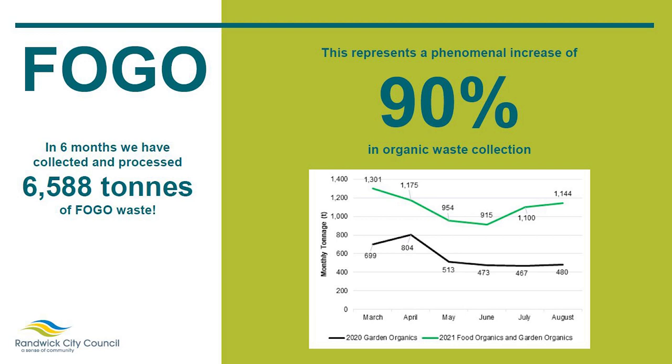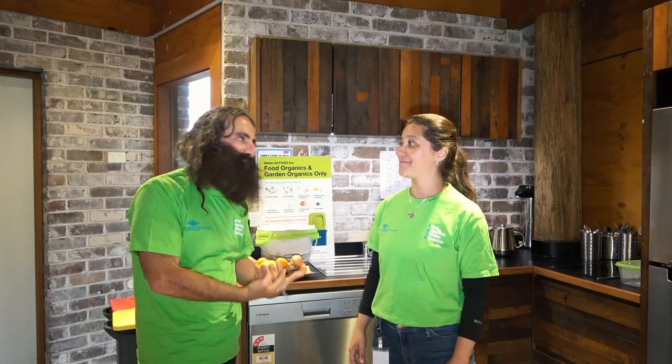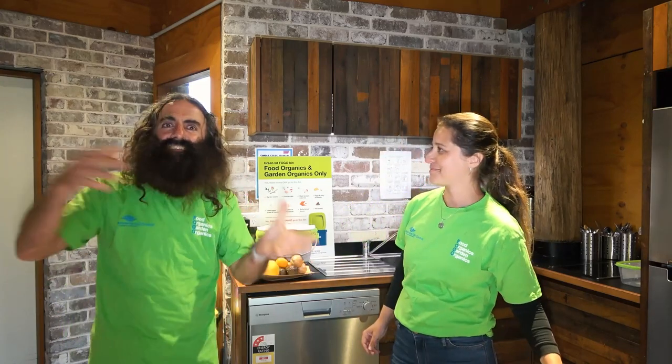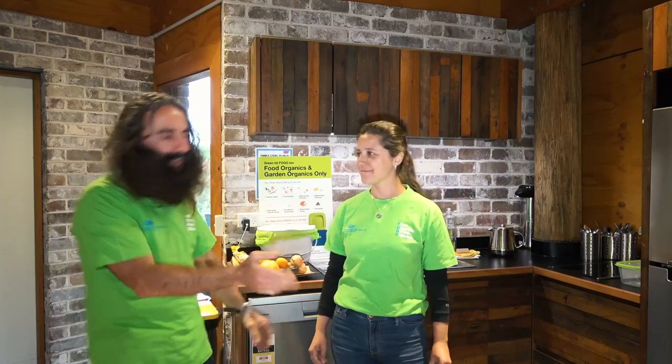The thing you've got to remember is a lot of that would have otherwise gone to landfill. So you're talking double the green waste, which means at least half of that is not going to landfill — but we'll get to those stats.